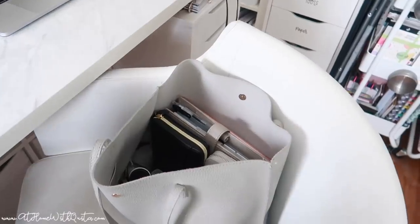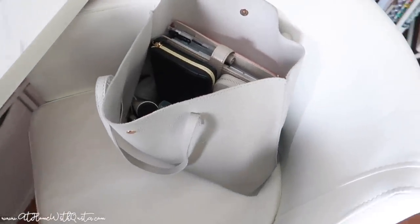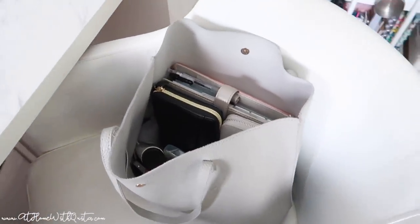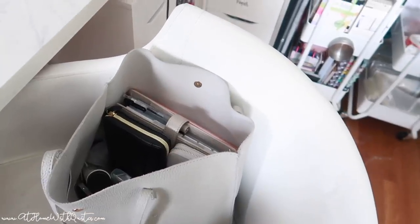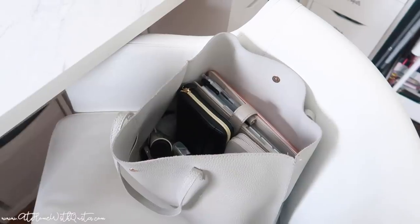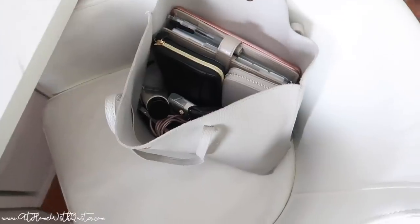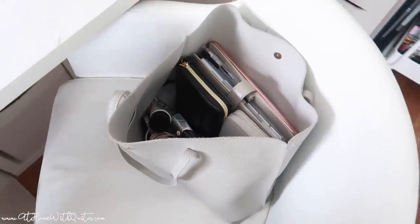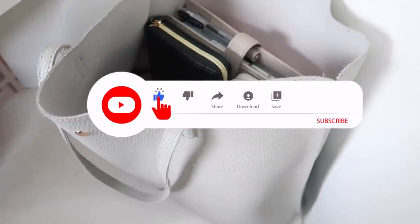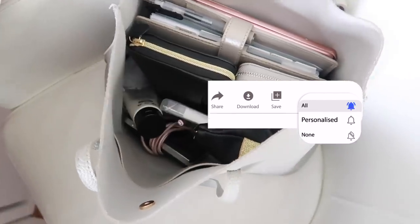Hey guys, welcome back to my channel. If you're new here, my name is Markita. On this quick but hopefully informative video, I decided to show you guys what's in my purse. I'm a very simple girl when it comes to my bags — I'm not into brand names or things like that. Tote bags are my preference, so today I'll show you what I typically keep in my bag.